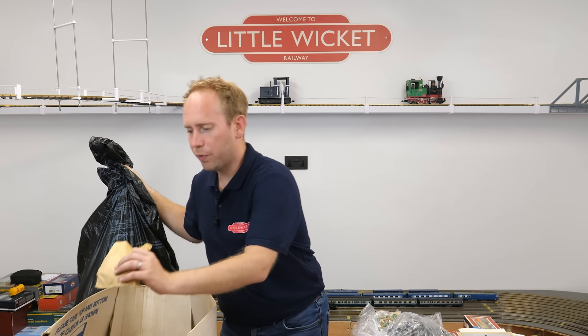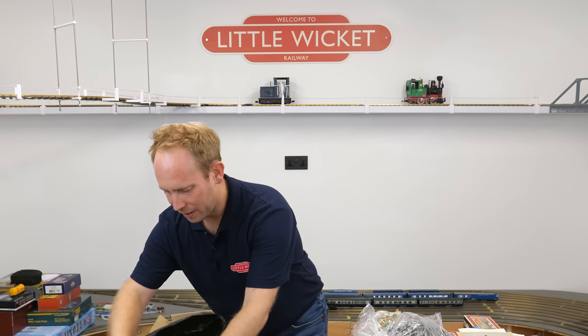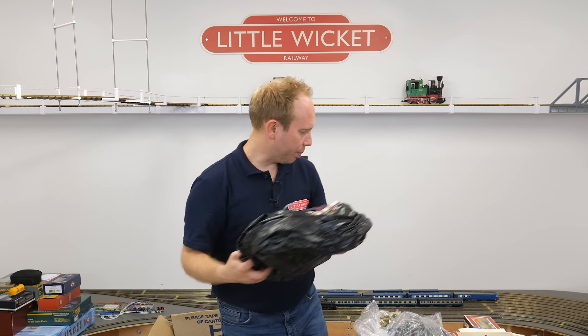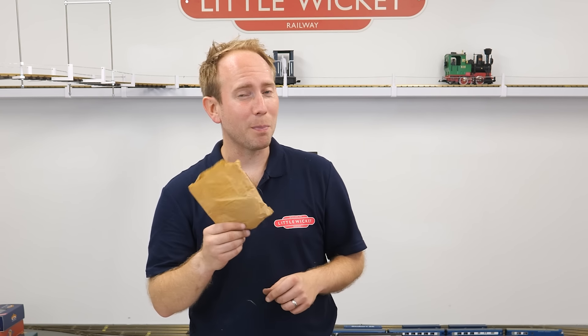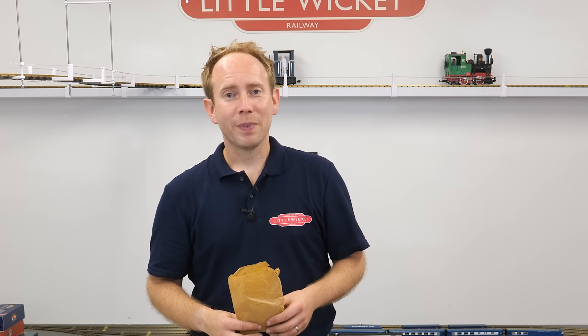Another ominous black sack — shall we open it first or the little paper bag? Let's save the paper bag. The black bag — we were right not to open this last. It's just a load of wiring and cabling — boring, probably worthless. Before we open this final package, and I have no idea what's in here, please let me know in the comments how much you think this is all worth. I'm going to send an itemized list to Rails of Sheffield and a few others and see what they come back with, and compare against what you'd get listing it individually or as a job lot on eBay.